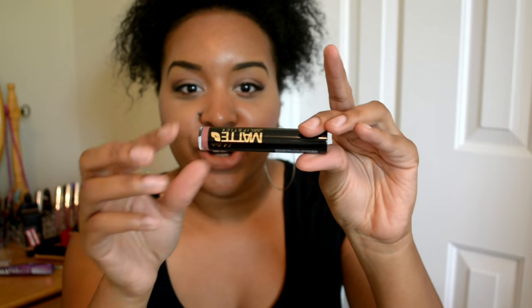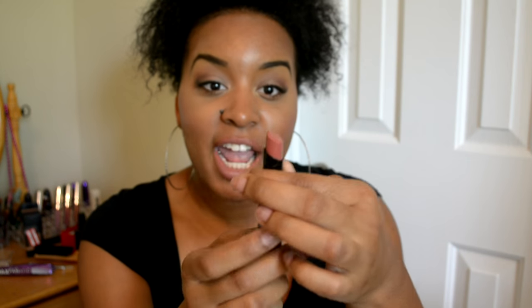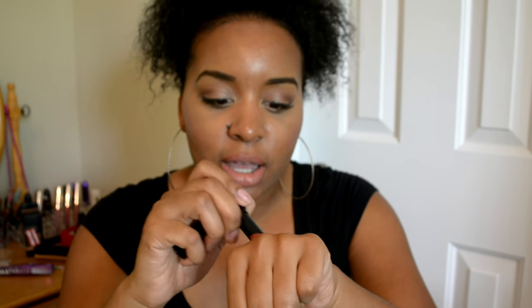On to the lip items from the beauty supply store. The first one is the LA Girl Matte Flat Velvet Lipstick — I'm guessing these are new. I only got one shade; these were $3.99, while the others I'm going to show you were only $2.99. I really like the packaging — it's super long, black and gold, and I love gold. This is in the shade Snuggle, just a mauve-y nude color. It is matte, doesn't have a scent — something you can wear every day.